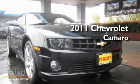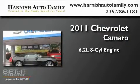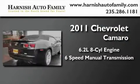This is a brand new 2011 Chevrolet Camaro. It features a 6.2-liter, 8-cylinder engine and a 6-speed manual transmission.